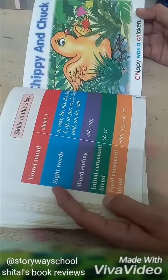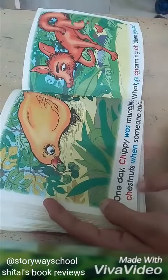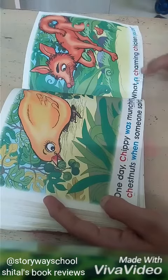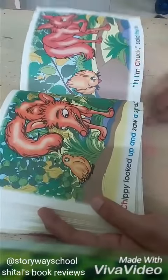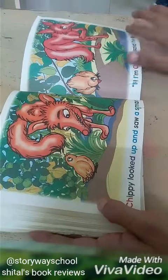Chippy was a chicken. One day Chippy was munching chestnuts when someone said, 'What a charming chicken you are.' Chippy looked up and saw a smart fox. 'Hi, I am Chuck,' said the fox.